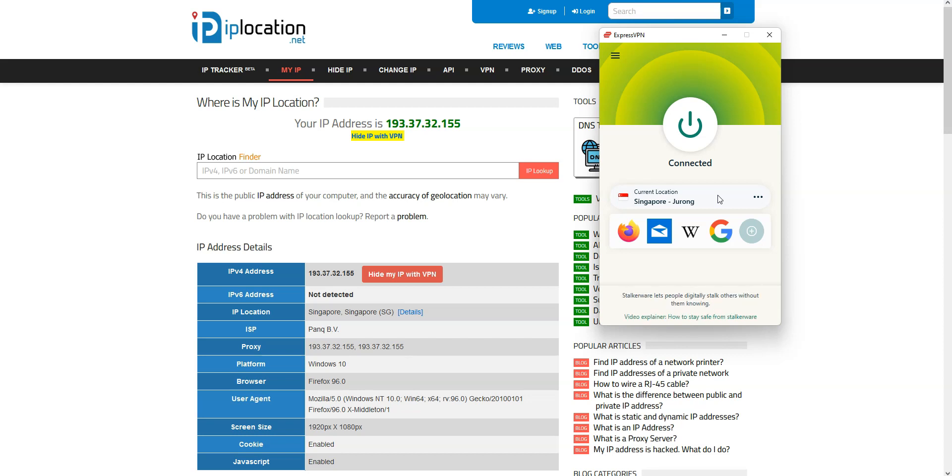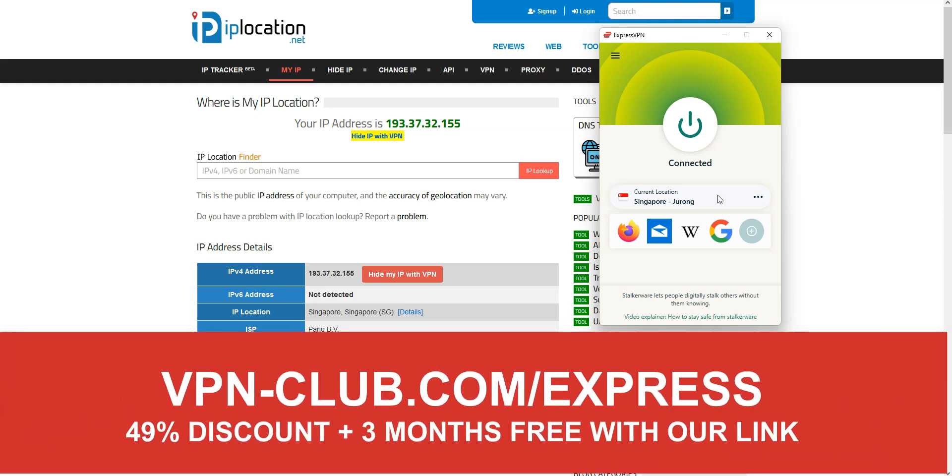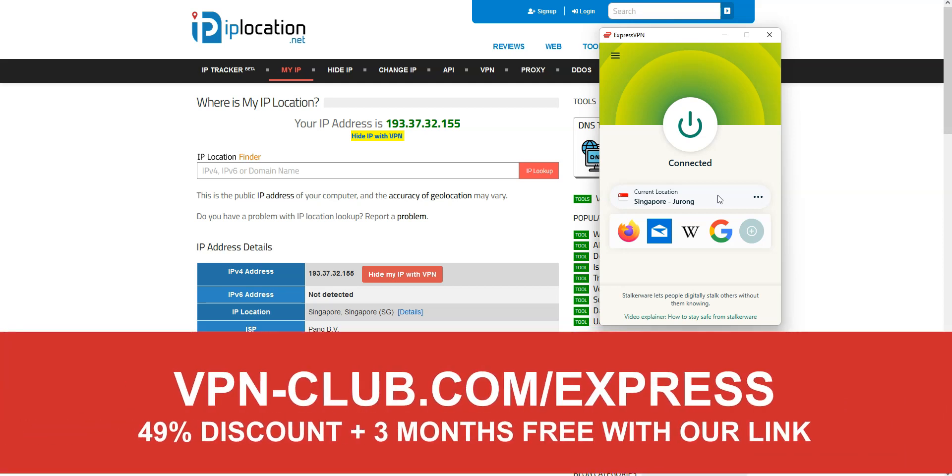To get a Singapore IP address, you need XproVPN. To sign up, visit vpn-club.com/express or click on the link located in the description under this video. XproVPN is one of the best VPNs. With over 3000 servers in 94 countries, it's a safe, reliable and fast VPN.